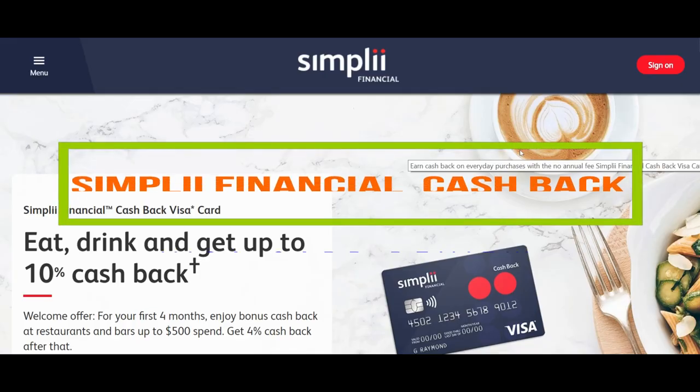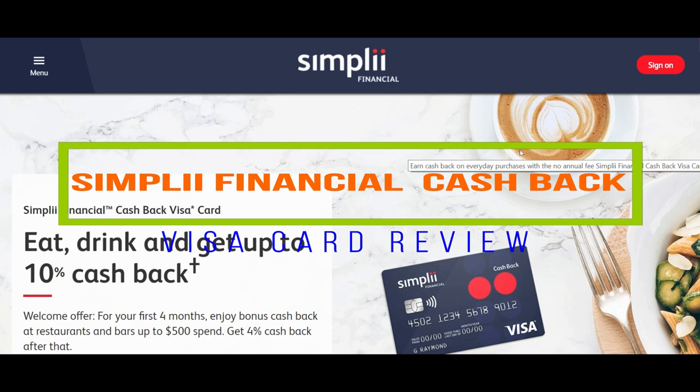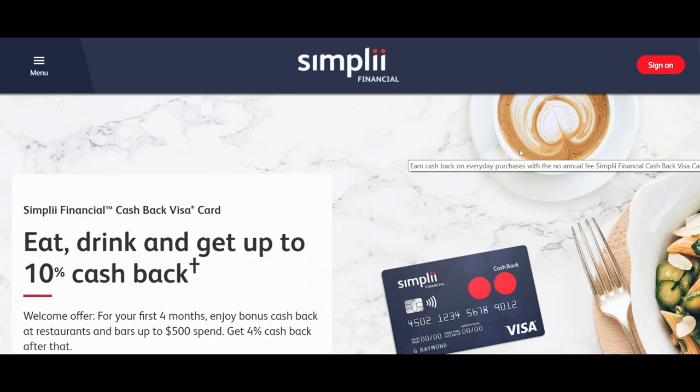Hello everyone, this is Amit Don of amitdon.com. Today I'll have another episode of credit card review video, and I'll be reviewing the Simply Financial Cashback Visa credit card. This is a new credit card that was just launched by Simply Financial. I don't have this card and I'm not planning to apply for it, so I'll be using the Simply Financial website to go through the features and benefits.